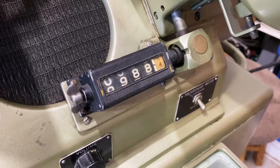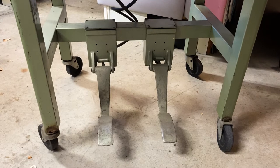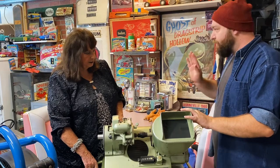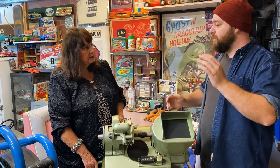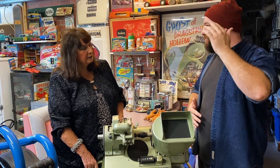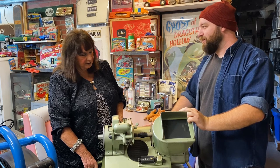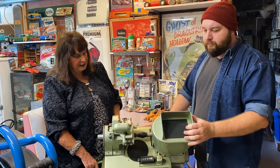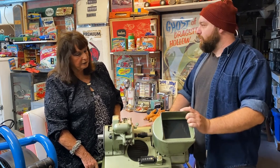It has pedals on the bottom so as you're working, your feet would be operating the visual and the sound as well. Every time you hit the pedal it would activate one or the other — it's like rubbing your head and patting your stomach at the same time. It's a tough machine to work. Now, how in the world would you find a piece like this today?